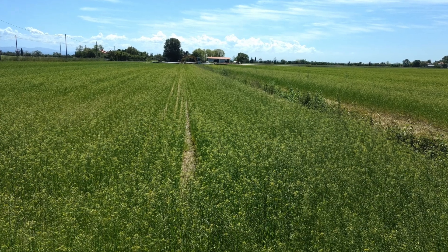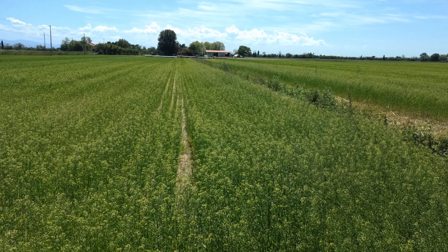In the SCOOP project we would like to show that Camelina is suitable for many climates. So we established field trials with Camelina and companion crops in Poland, Bulgaria, Italy, and Turkey.